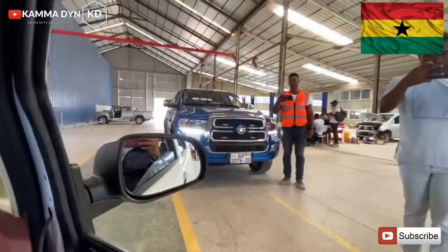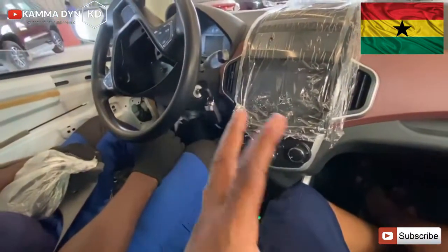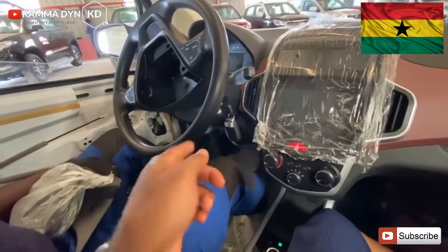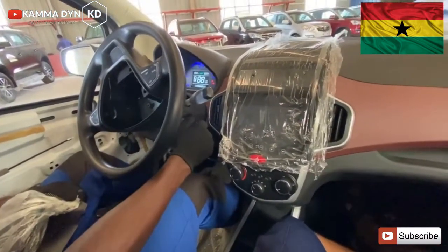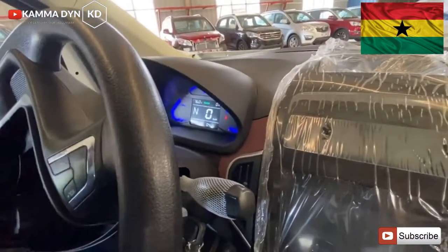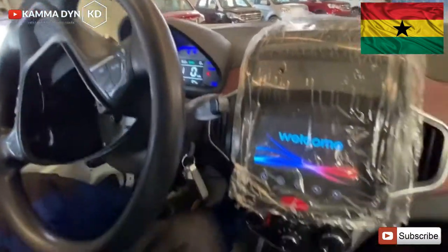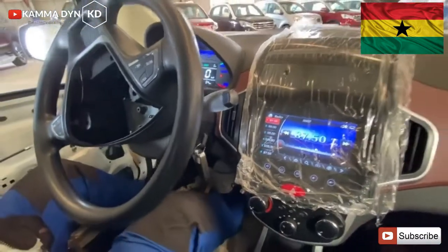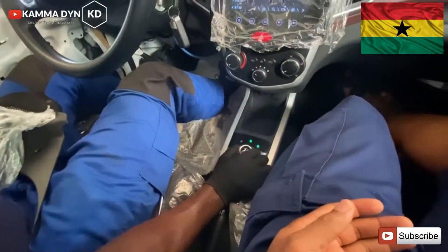Let's do a little demonstration of how this vehicle works. The instruments are getting ready — it says 'Welcome, Hello, Hi.' The vehicle is already on drive.